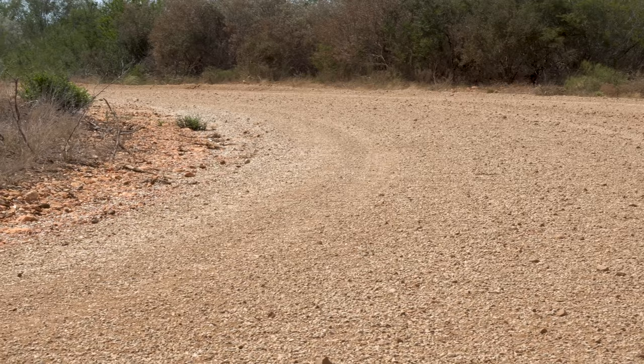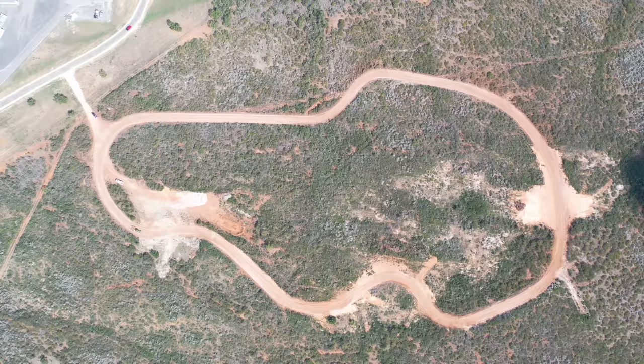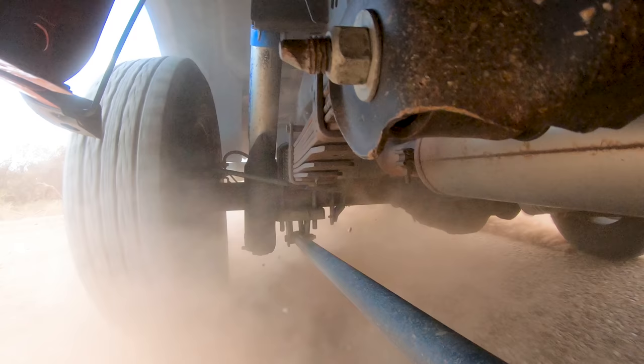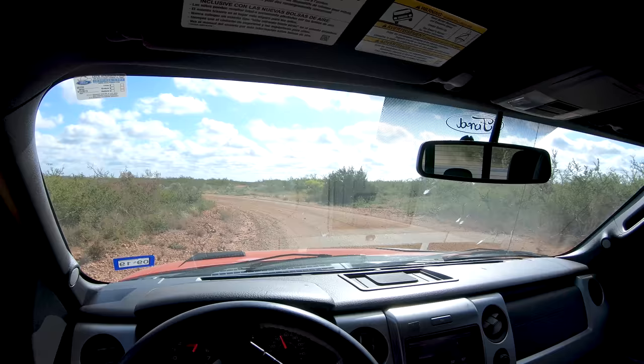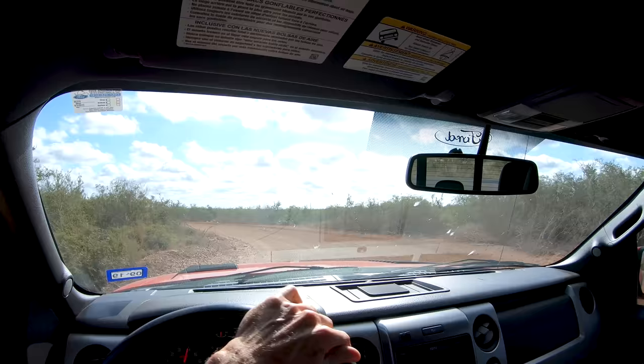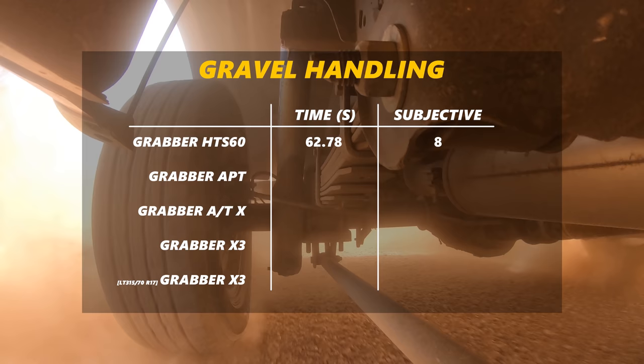Gravel testing is even more complex than dirt. Gravel is a constantly evolving surface — rocks split and get smaller as you drive. General Tire sampled gravel from around the world to find exactly the right size. Testing flat out for a week consumes four truckloads of gravel. On gravel, the HTS steering felt slower than on dirt, the car reacted slowly and felt heavier — though that slower steering trend followed all four tires. The HTS feels like it rolls on top of the gravel rather than digging in.